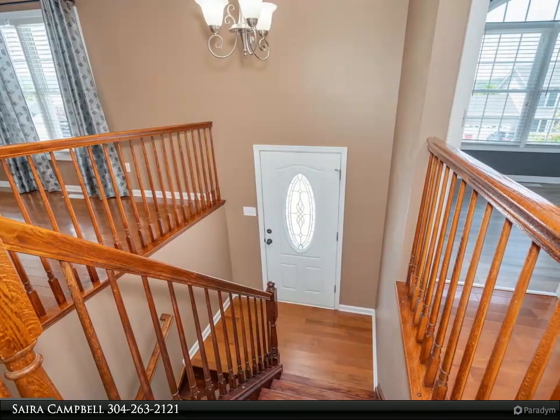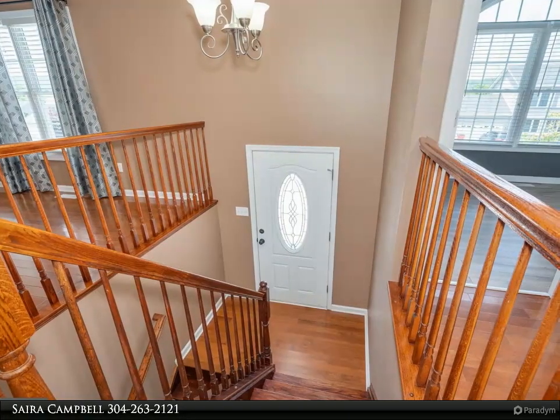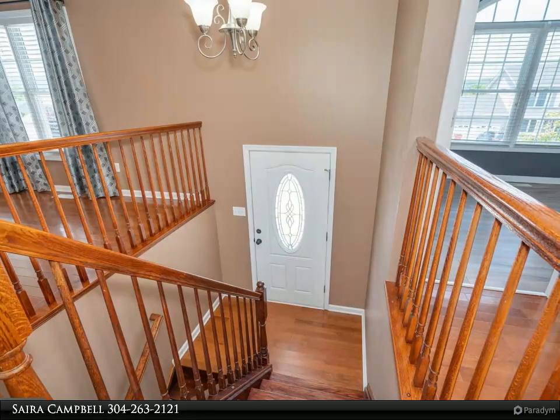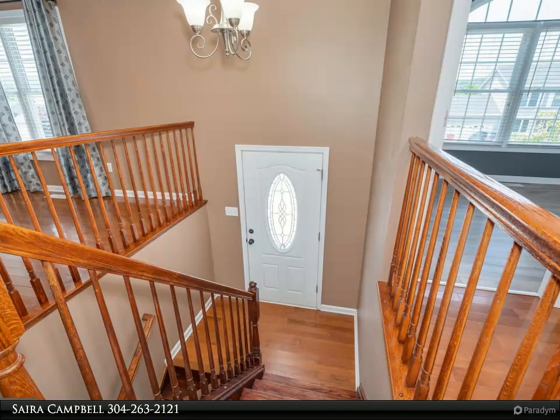With shelving, down the hall you will find two guest bedrooms, a guest bathroom, and the primary suite. The primary suite has a vaulted ceiling with fan, and an owner's bathroom with a double bowl vanity, tile surround soaking tub with a 40x40 window, and a standalone shower.